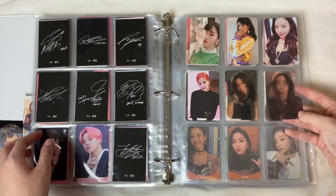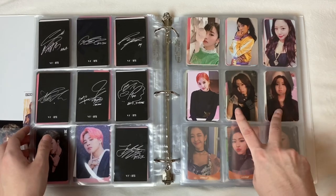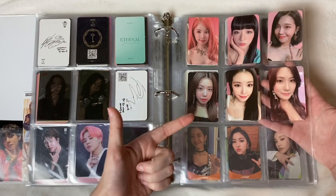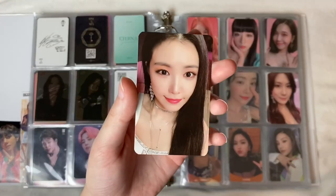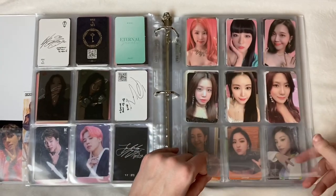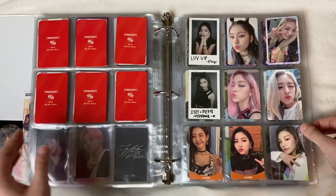Next page we have Apink — two Bomi, a Namjoo, and a Chorong, then Namjoo and Hayoung for the clear cards, and some pre-order cards. I'm obsessed with this pre-order card collection — from their Percent album. This Naeun card is to die for, she is perfect, it's sickening. Then there's the other pre-order set. Next page is ITZY — I love ITZY like literally everyone else.